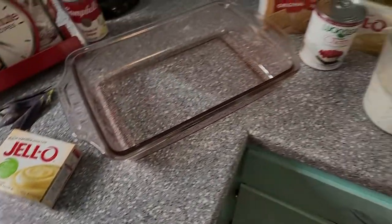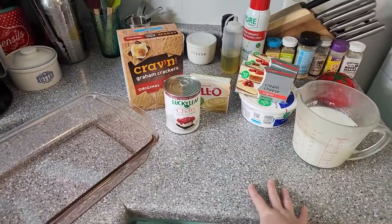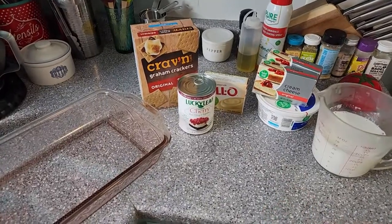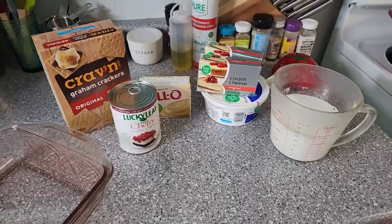I've got our pan and all of the rest of the ingredients we're going to need sitting out and ready. There's no cooking this, so that's going to be really good for us — we just have to put it together, let it chill, and then eat it.